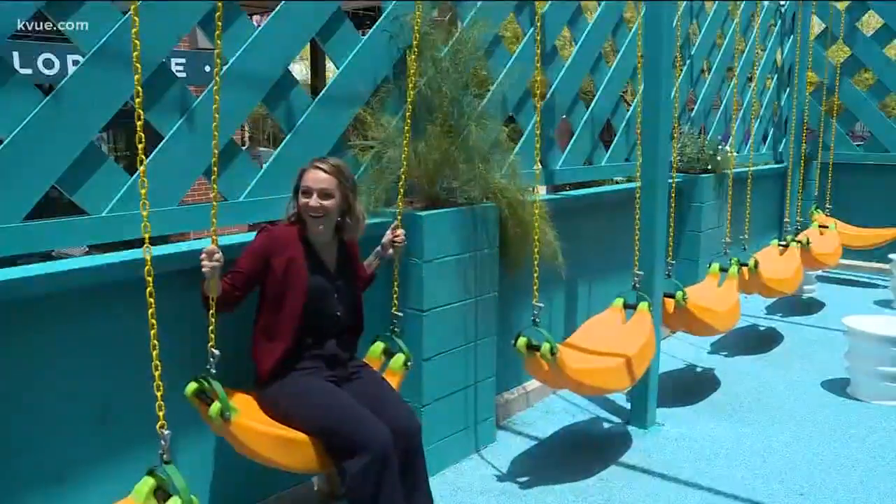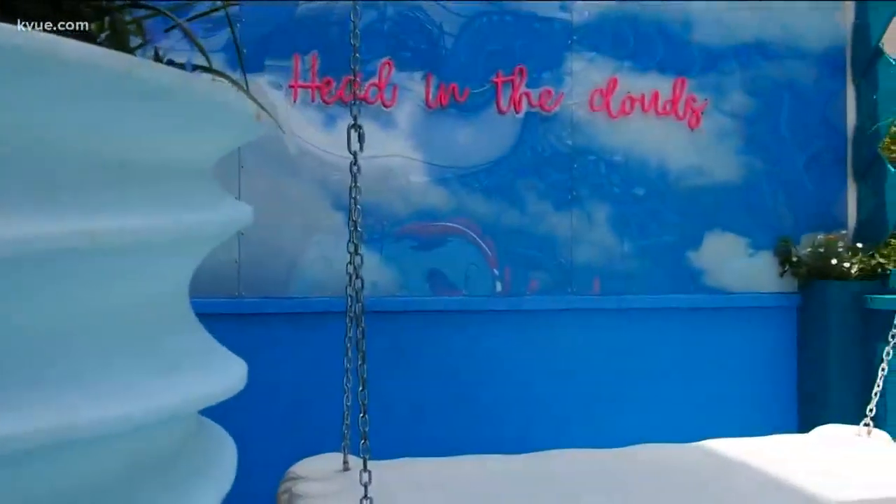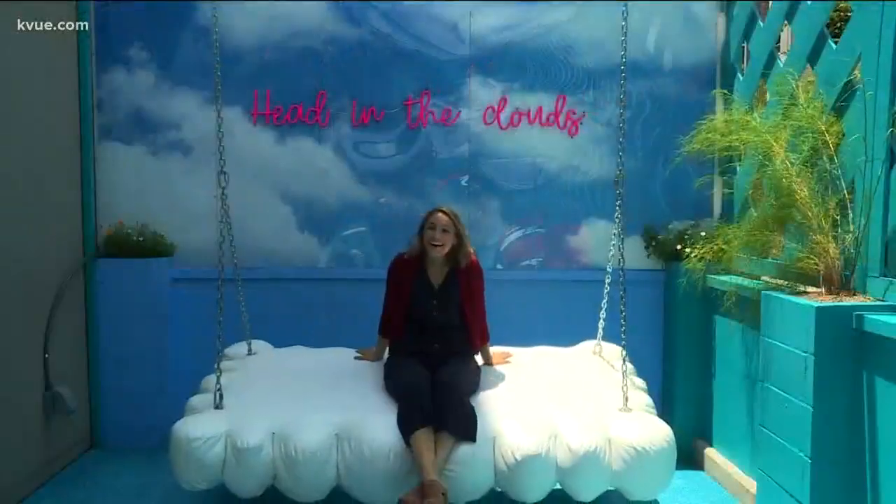Outside on the patio, there are custom-made banana swings, big lip couches, and a giant cloud swing that can fit four, six — I've even seen eight people on this cloud swing.